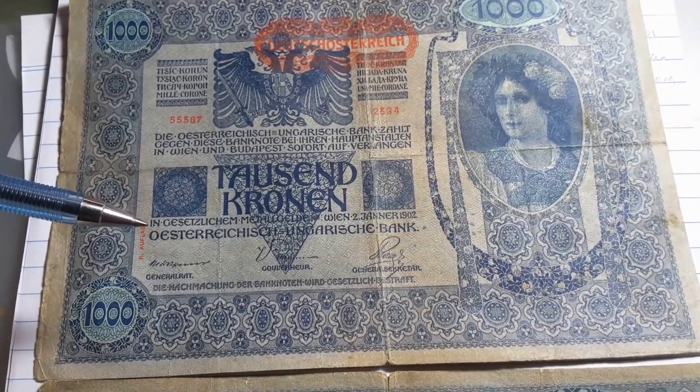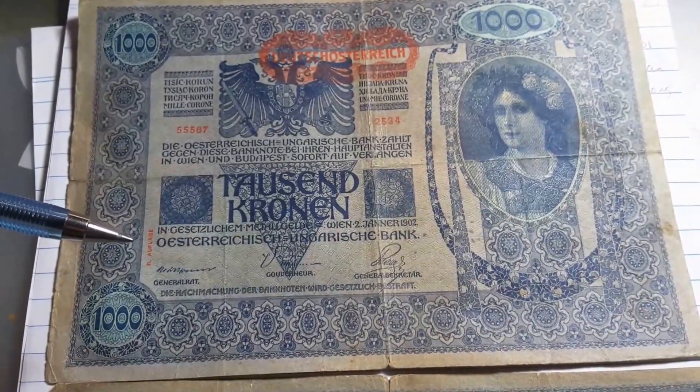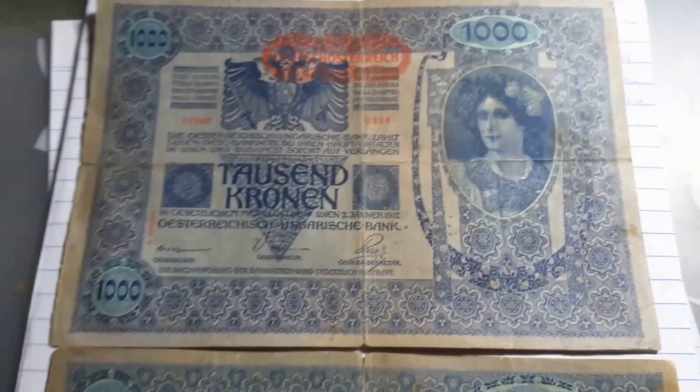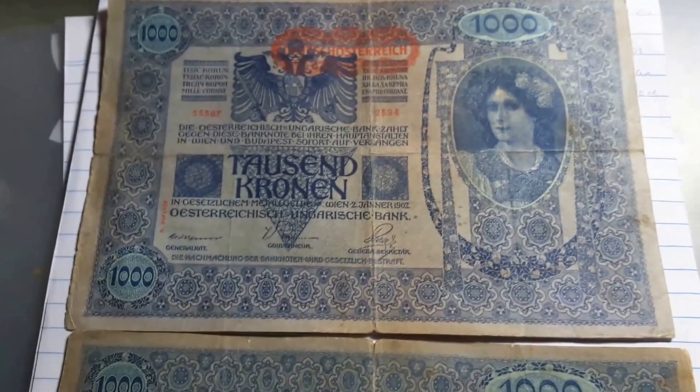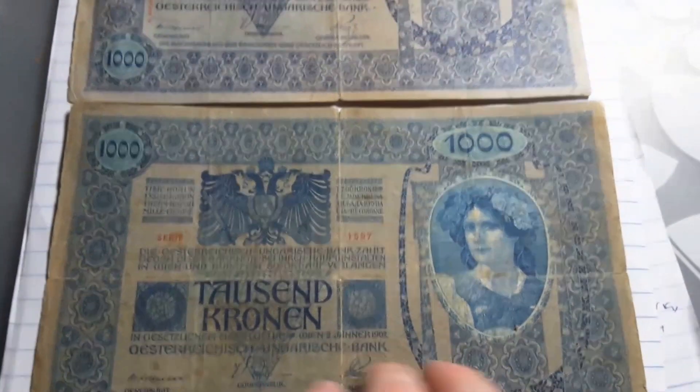It doesn't say anything about gold, but I'd say these would have been exchangeable for gold coins. The highest gold coin I think was 100 Kronen. So if we turn over to the back...